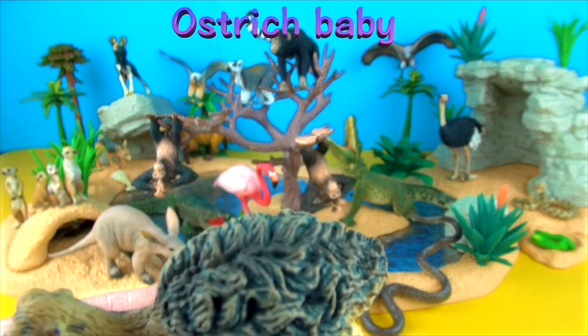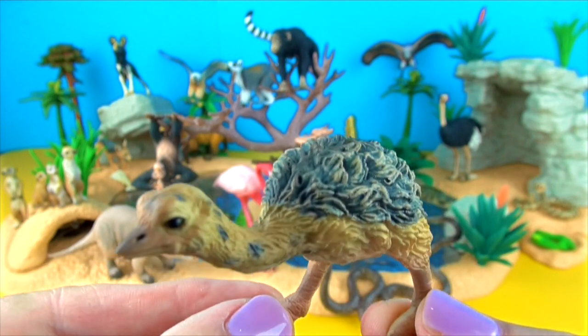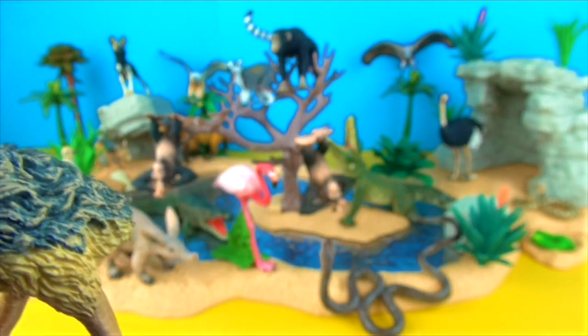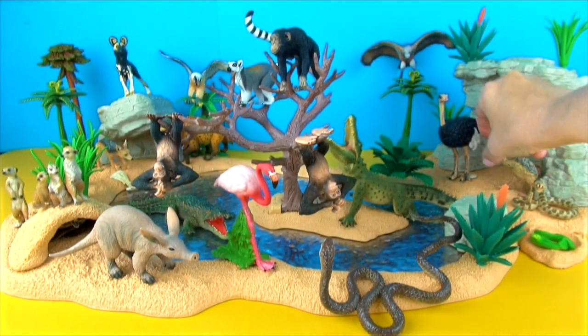This is the ostrich baby. Each herd has one big nest where all the eggs are laid. This way the entire herd can help to protect the eggs. Ostrich eggs are the biggest eggs of any animal at an average of three pounds.